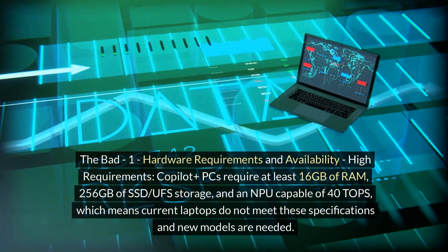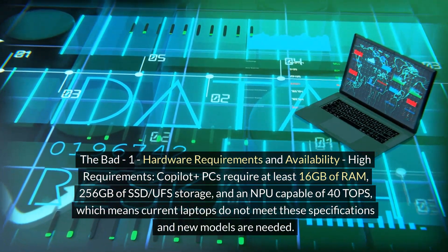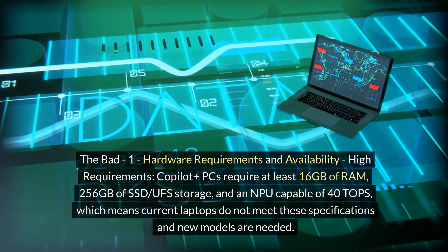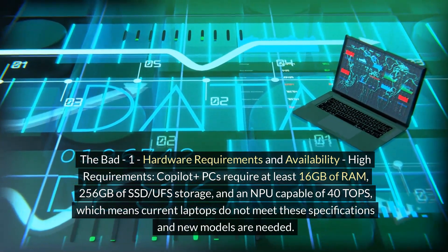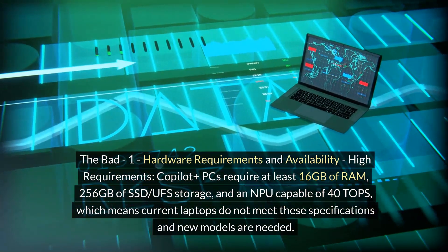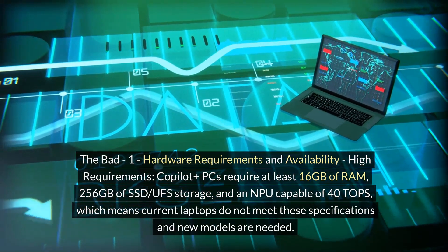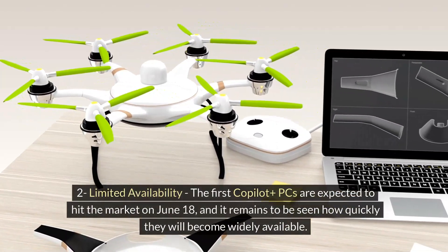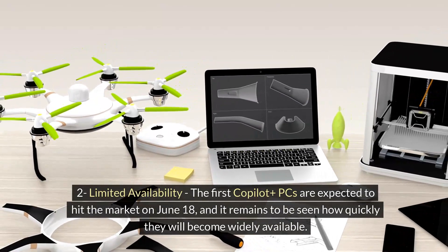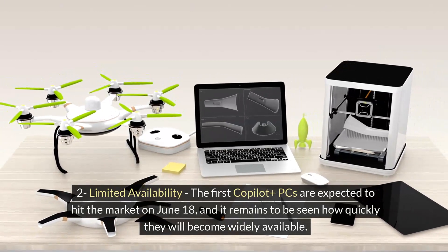The Bad. Number 1: Hardware Requirements and Availability. Co-Pilot Plus PCs require at least 16GB of RAM, 256GB of SSD UFS storage, and an NPU capable of 40 TOPS, which means current laptops do not meet these specifications and new models are needed. Number 2: Limited Availability. The first Co-Pilot Plus PCs are expected to hit the market on June 18th, and it remains to be seen how quickly they will become widely available.